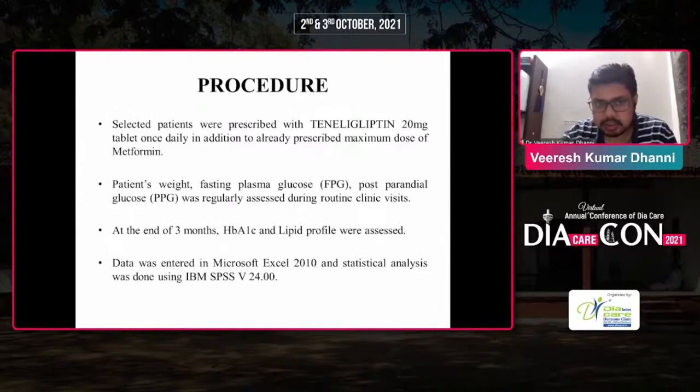Procedure: Selected patients were prescribed teneligliptin 20 mg tablet once daily in addition to the already prescribed maximum dose of metformin. Patients' weight, fasting plasma glucose level, and postprandial glucose level were regularly assessed during routine clinical visits. At the end of 3 months, HbA1c and lipid profile were assessed. Data was entered in Microsoft Excel 2010 and statistical analysis was done using IBM SPSS version 24.